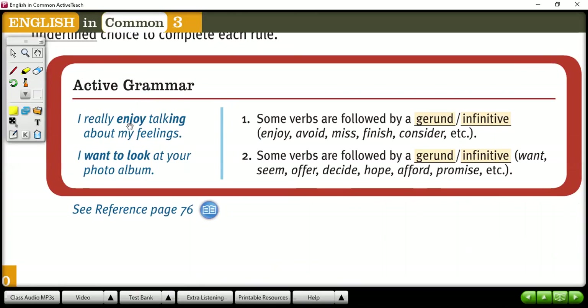There are some verbs that need gerund. Those verbs are enjoy, avoid, miss, finish, consider, and some more. And also we have other verbs that need infinitive.